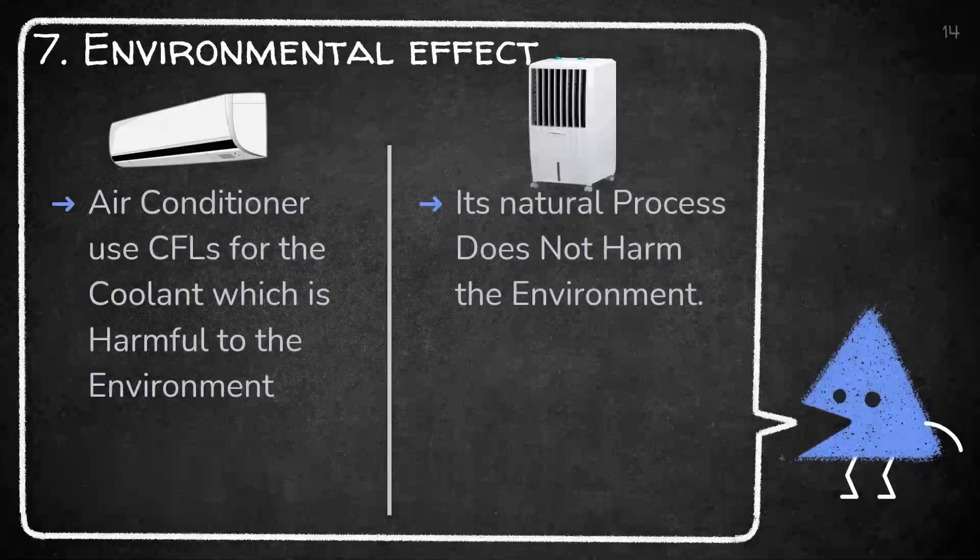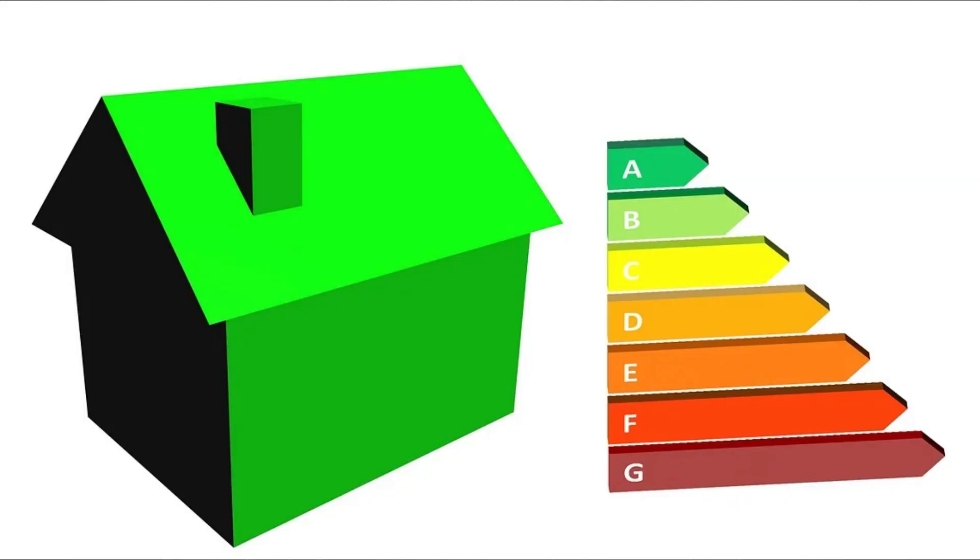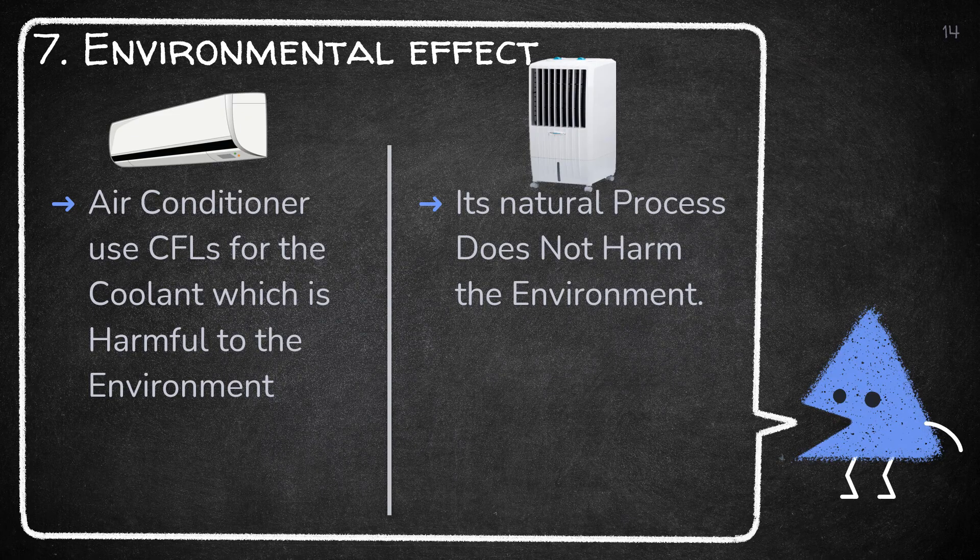The seventh parameter is environmental effect. Air coolers cool the air by passing hot air through them. But air conditioner models use CFCs for the coolant, which is harmful to the environment. The hot air pumped out by the compressor gets released outdoors while cool air comes into the room from the unit internally. This makes air conditioners a lot less eco-friendly than their cooler counterparts.